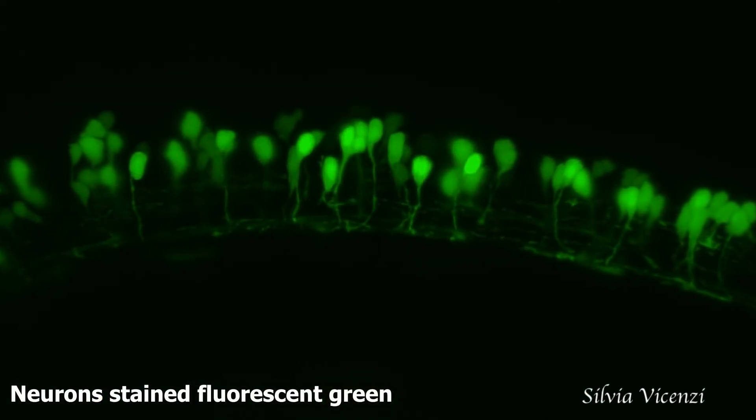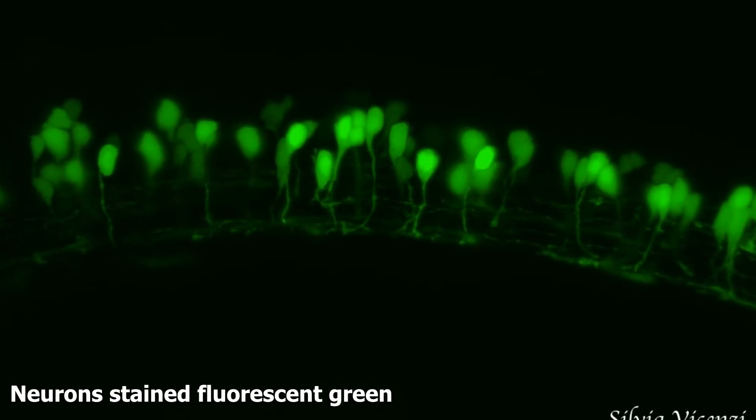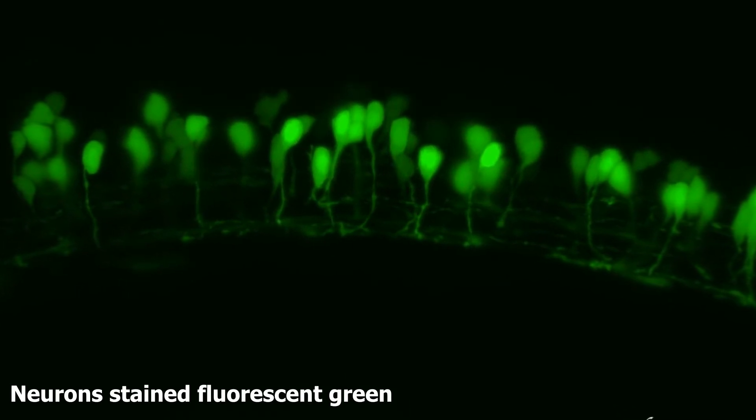After that I normally spend the rest of my day in a room with no windows, in the dark, looking at glowing neurons down the microscope. It's really fascinating because I can see in real time how neurons make connections with each other. The fish we use is an amazing animal model system called zebrafish — and it doesn't look like a zebra.